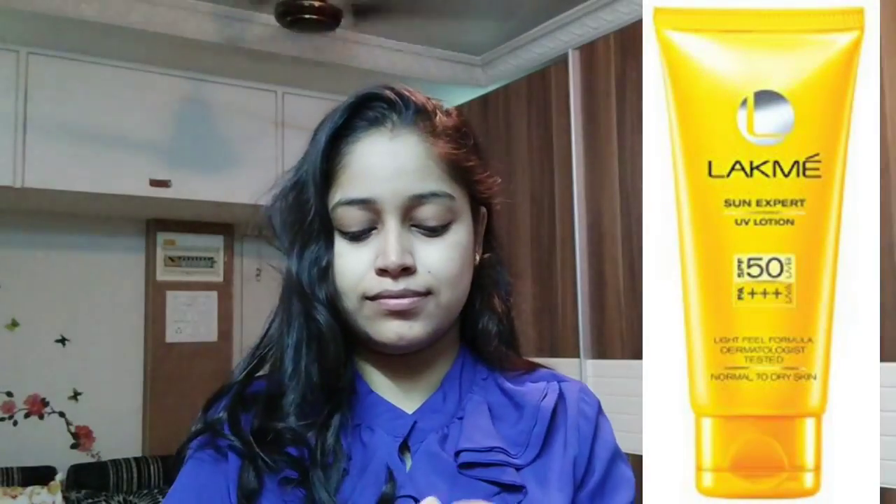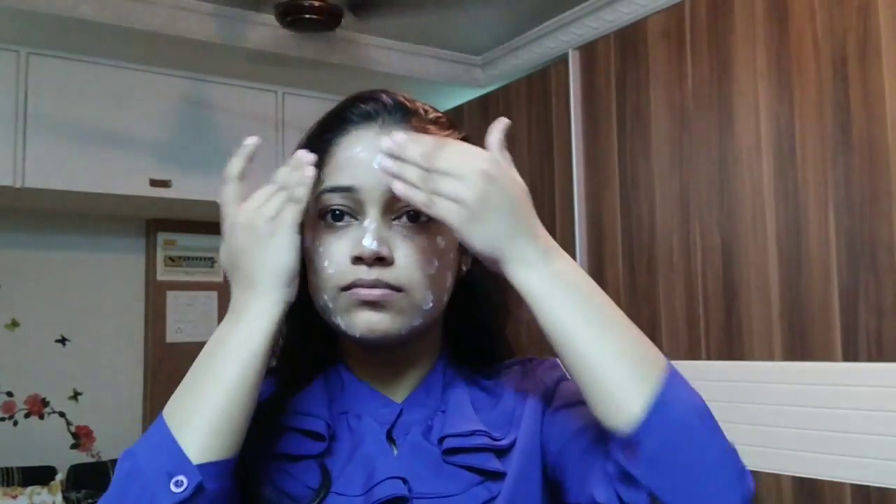After this, I will put my sunscreen — Lakme Sunscreen, 150 SPF. Whether it is dark, warm, or cold, SPF is very important for your skin. Sunscreen is very important because UV rays are very harmful and can tan your skin. So whatever part of your body is exposed to the sun, remember to put on sunscreen and cover it.